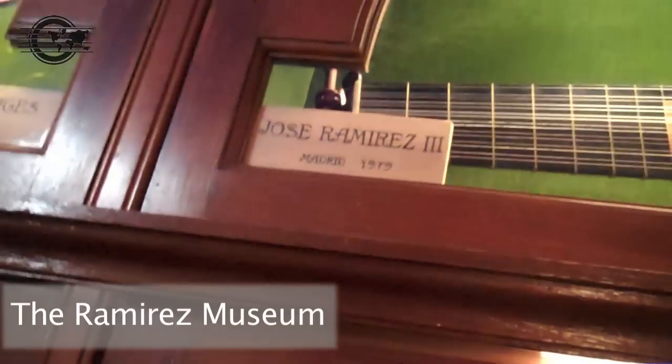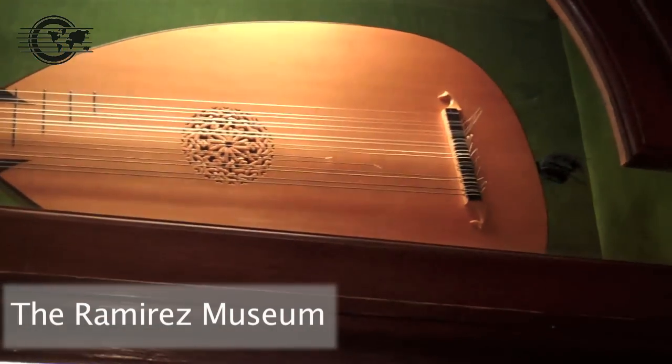Manuel Ramirez from 1911. And finally, Jose Ramirez the third — an oud, or a lute. I should know this.